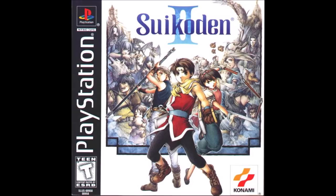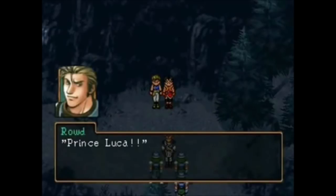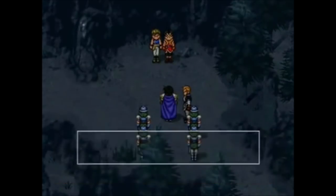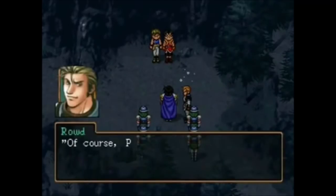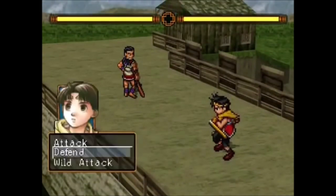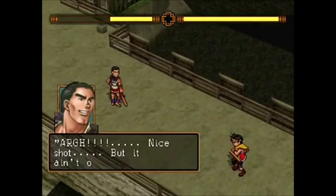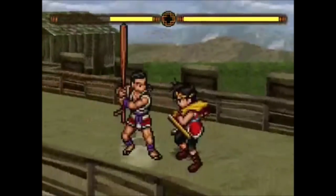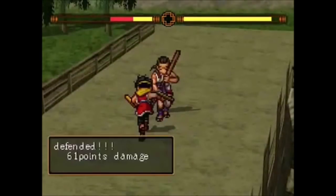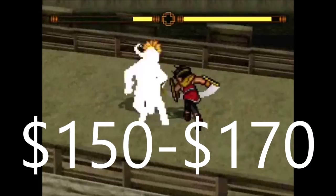Suikoden II — this one's a classic, and yet another game that has always been expensive. Suikoden II is a limited print run game; there are not too many copies out there since it first came out in North America. Suikoden II has always been expensive, unlike others in the series. Suikoden 5 for PlayStation 2 goes for around $50, and the first Suikoden is around $40 to $60. But Suikoden II nowadays goes for around $150, and that's the absolute cheapest I could find.